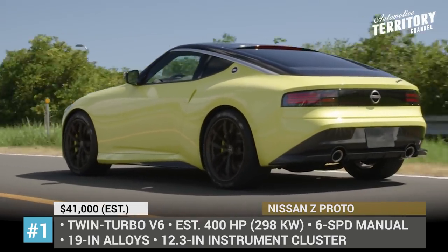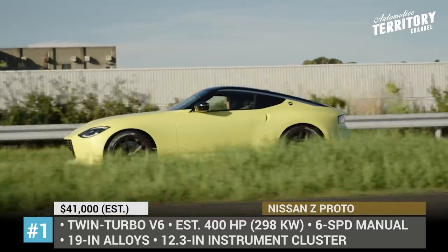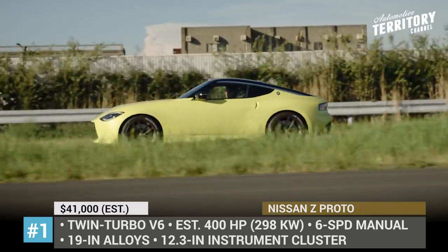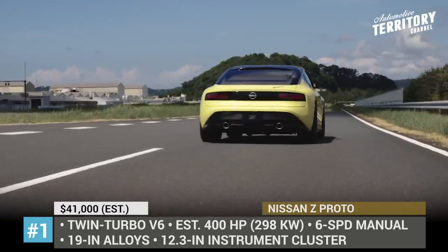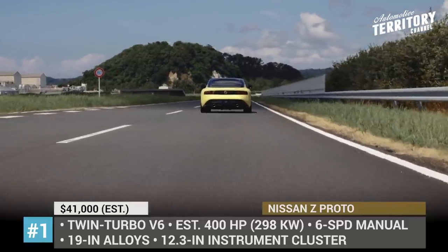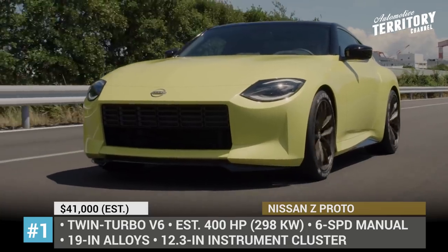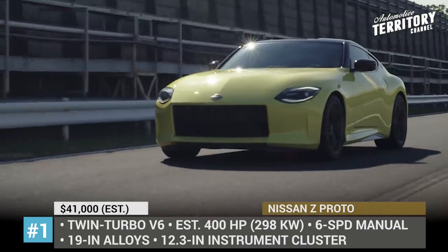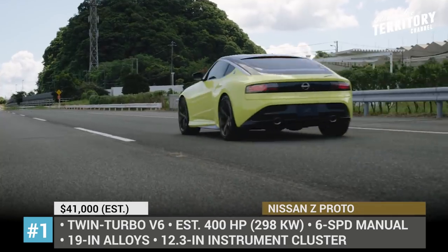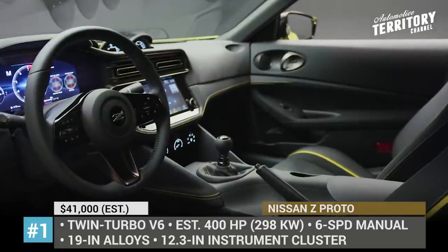The teardrop LED headlights and the bonnet profile are inspired by the original 240Z, while the glossy black panel that hides the taillight is a clear reference to the iconic 300ZX. The modern touches include a rectangular front grille, 19-inch alloy wheels and carbon-fiber side skirts. The driver-centered cabin boasts a bespoke deep-dish steering wheel, a 12.3-inch digital dash and yellow accents on the seats.